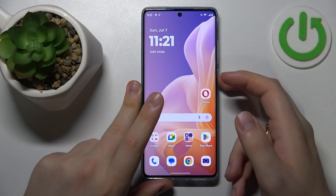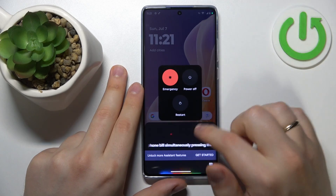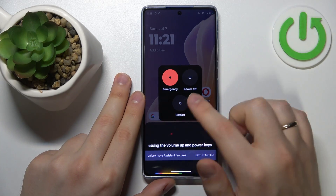If that didn't help either, you can always try to reboot your phone by simultaneously pressing the volume up and power keys and tapping the restart option.